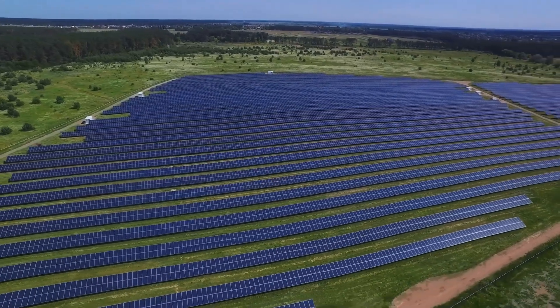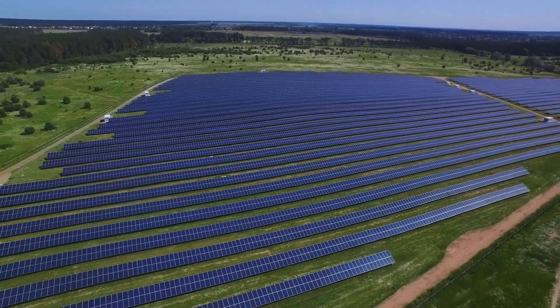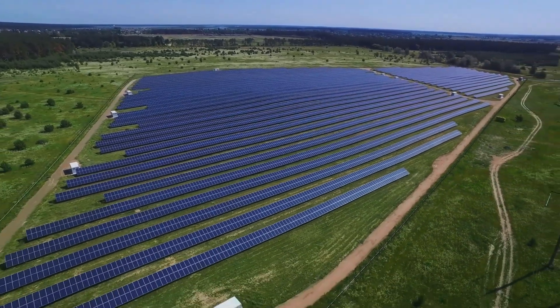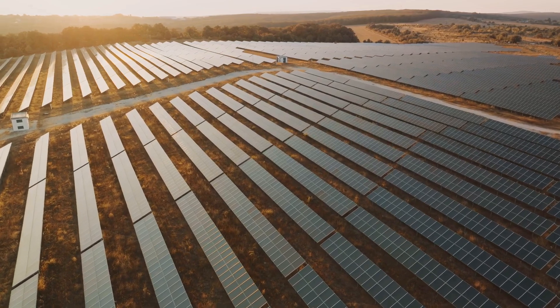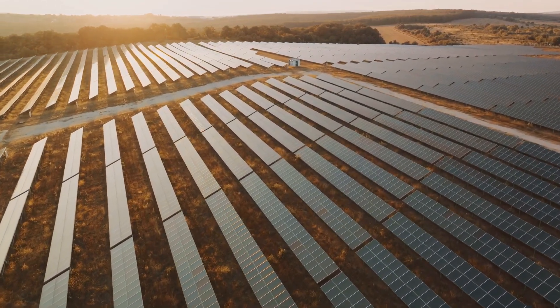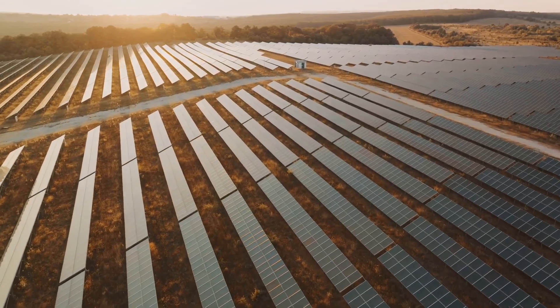The promise of fusion energy is not just about powering our homes — it's about safeguarding our planet. It's about ensuring a future where our energy needs no longer compromise the health of our world. This is the promise of the ITER project, and indeed the promise of fusion energy.